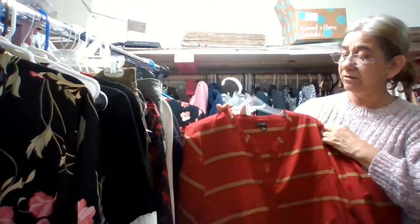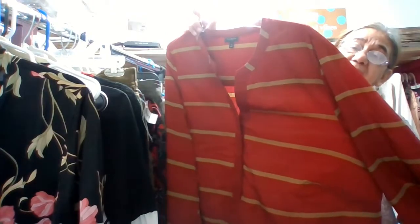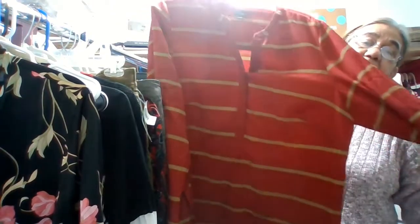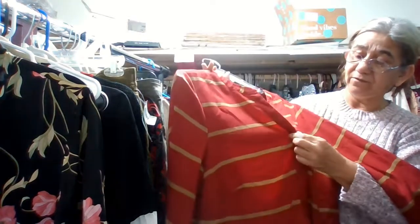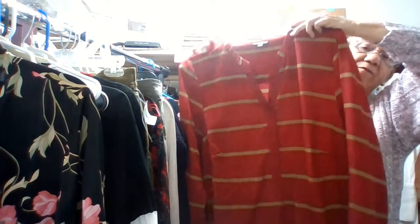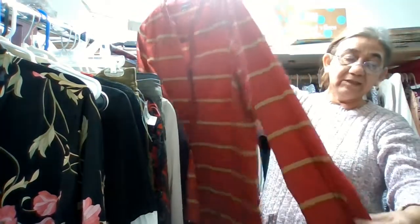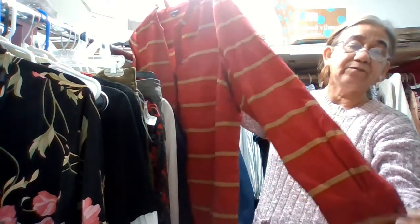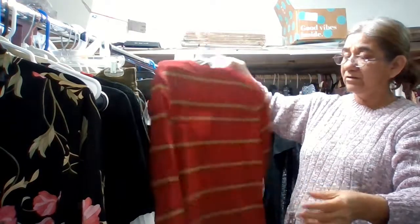This one here is by Talbots, extra large. It's red and gold with buttons about three-quarters of the way up from the collar. It is long sleeve and slightly pleated at the sleeve — very nice.